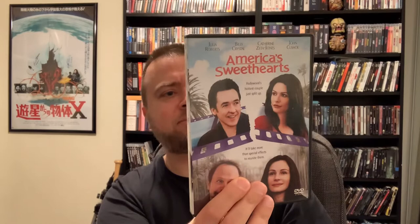Next is America's Sweethearts, which has a great cast: Julia Roberts, Billy Crystal, Catherine Zeta-Jones, and John Cusack. They play a big Hollywood couple who break up. Julia Roberts is the assistant, and Billy Crystal is a veteran press agent trying to get them back together — but it seems like Cusack and Roberts end up falling for each other. I don't think I've really heard of this movie before given the cast, which is surprising, but I'm going to check it out soon.